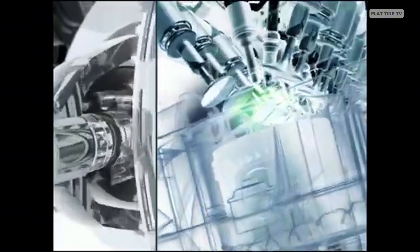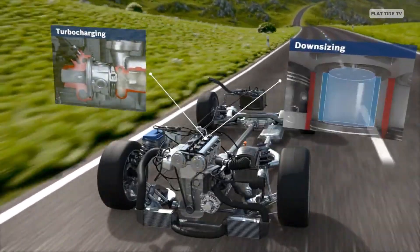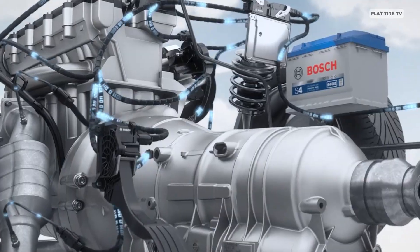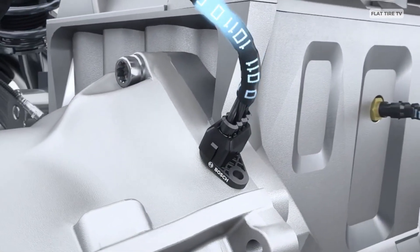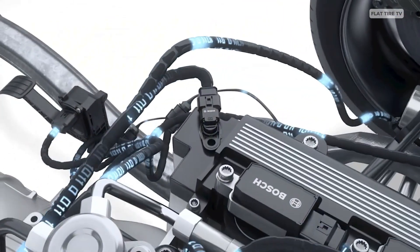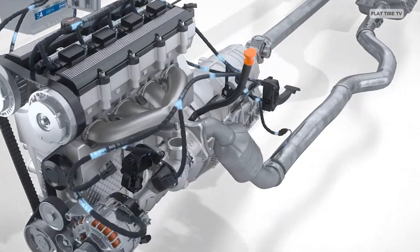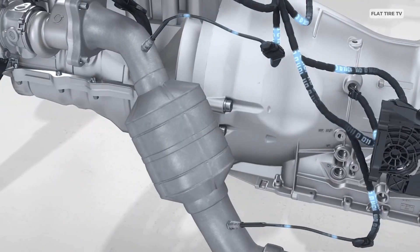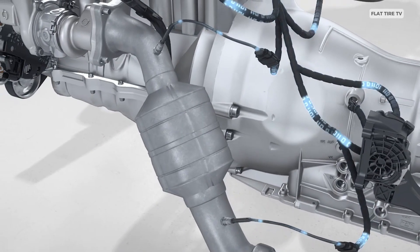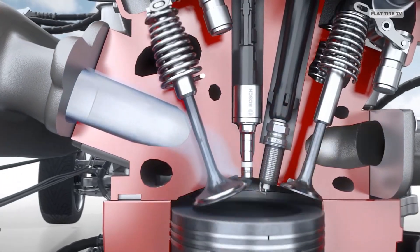Direct injection, commonly used in modern turbocharged engines, allows for even more efficient combustion and greater power with lower fuel consumption. However, the complexity of these systems also makes them more sensitive to electronic failures, especially if proper maintenance isn't performed. A faulty sensor can affect the engine's overall performance, and replacement parts or repairs tend to be more expensive than those of the old mechanical systems. Still, when balancing technology with efficiency, the benefits far outweigh the downsides.